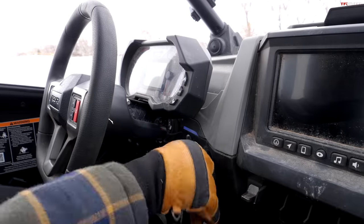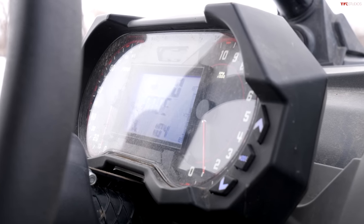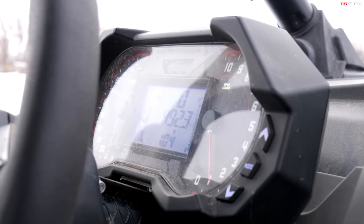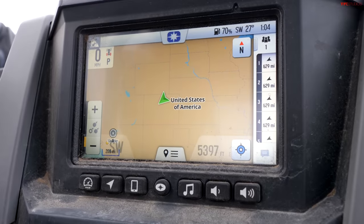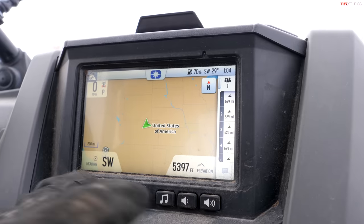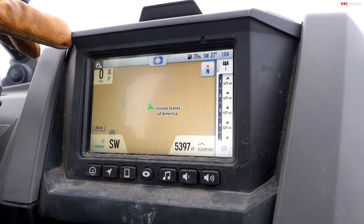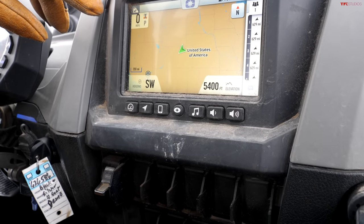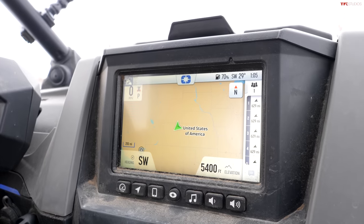This has got some good tech in it. Pretty traditional gauge cluster for Polaris with a tachometer, speedometer, and a center screen with all your other info — fuel gauge, service reminders, everything. A really impressive bit of technology is the Ride Command system. We've got our elevation — over a mile above sea level — facing southwest, current speed, and even what wheels we're engaging. Different modes too: it looks like a Sport mode, Rock Crawl, and an S mode — probably Sport, Race, and Rock Crawl.